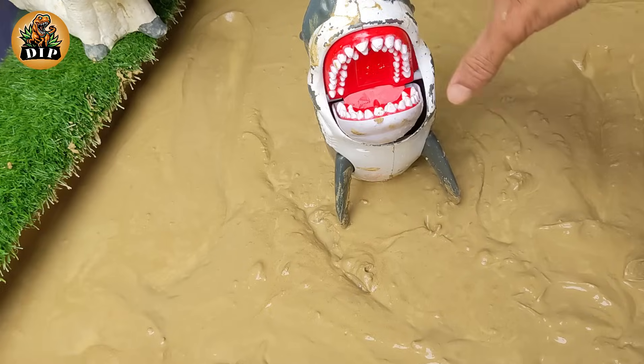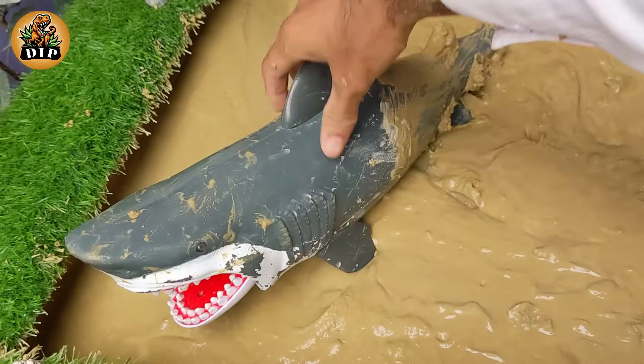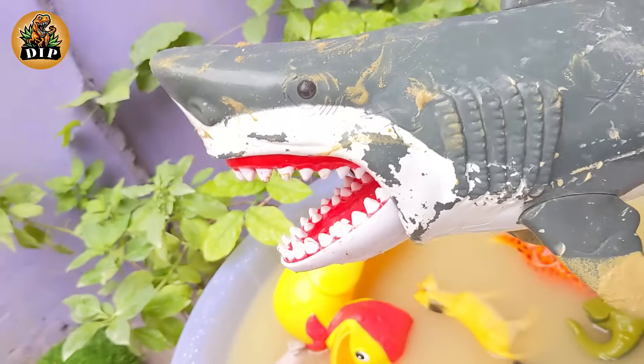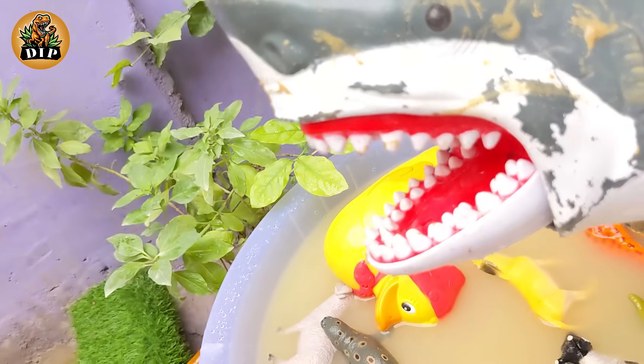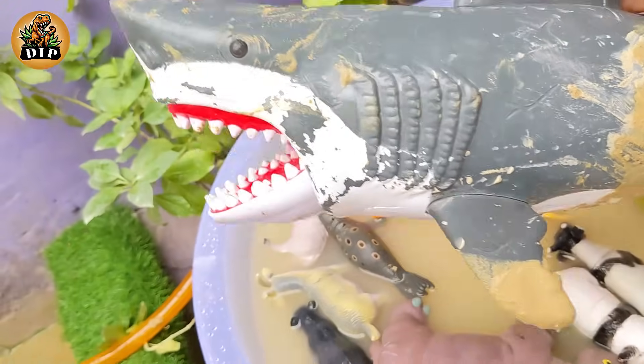And the last animal is the shark. Sharks have no bones — their skeletons are made out of cartilage, the same material that our ears and noses are made of. Greenland sharks can live to be over 400 years old.